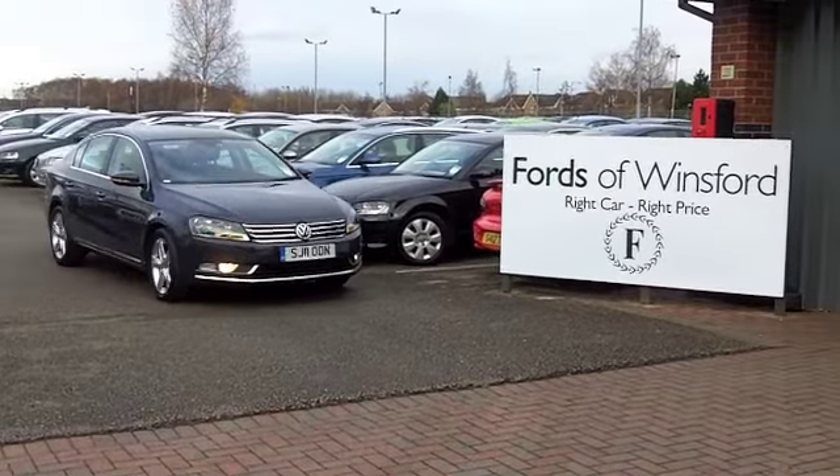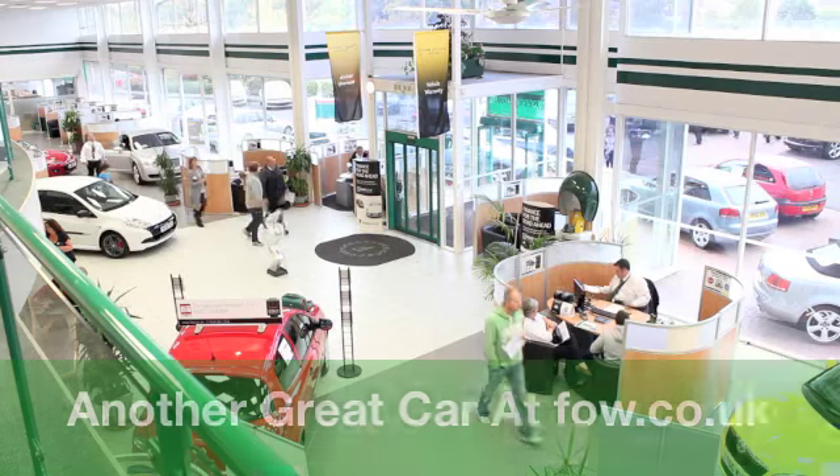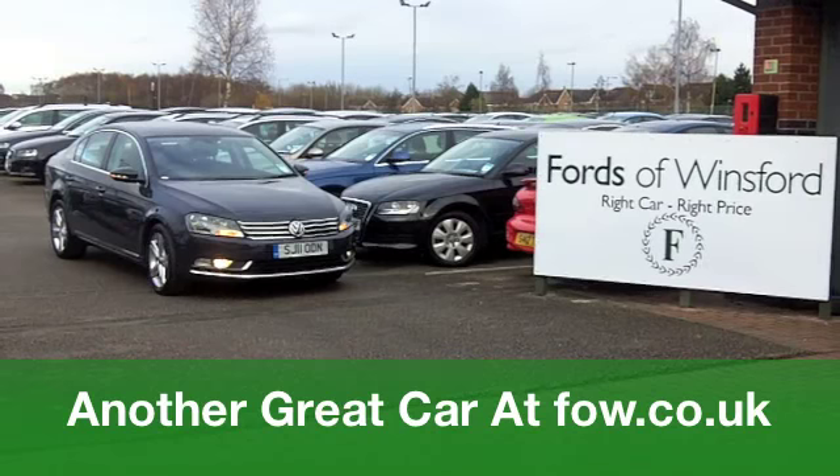If you fancy a test drive, no problem at all. You can ring and reserve with no obligation. It's waiting for you, but maybe not for long, at Fords of Winsford.